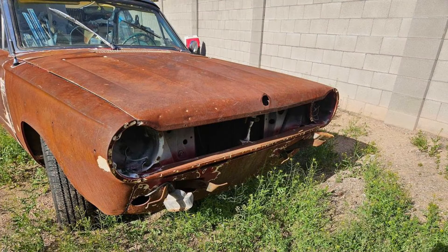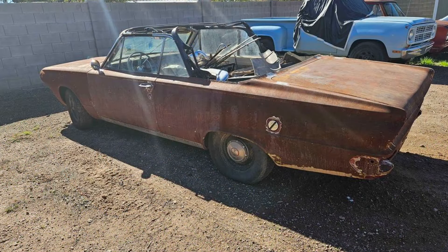The car starts and drives but needs a new battery. A new convertible top is included and still in the box in the trunk. The paint has been stripped and the upholstery has been removed, making it an ideal restoration project with all parts present. This vehicle offers a solid foundation for someone looking to restore a classic convertible.